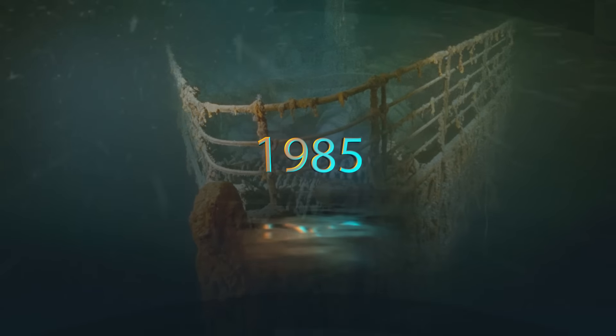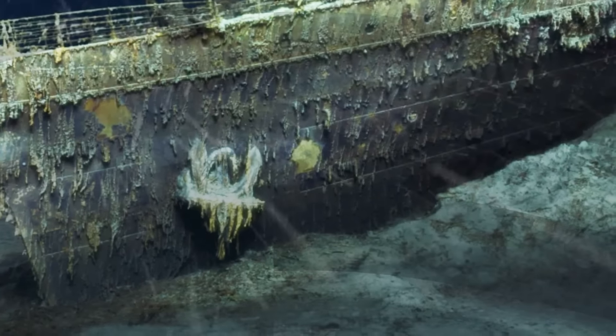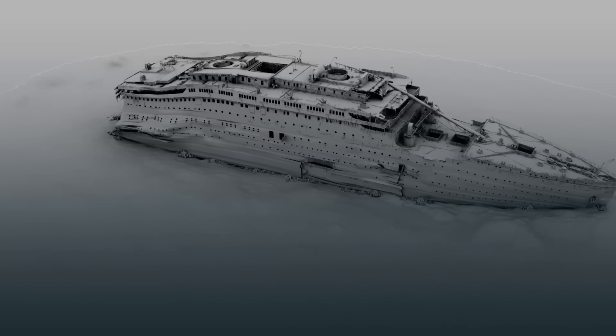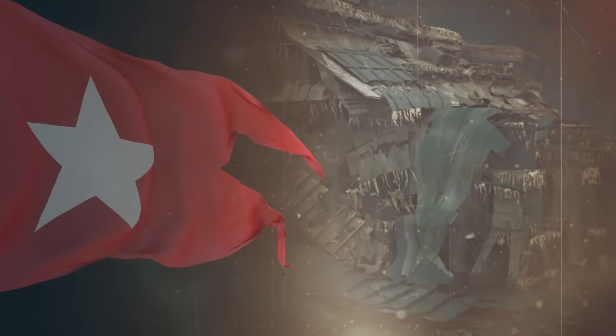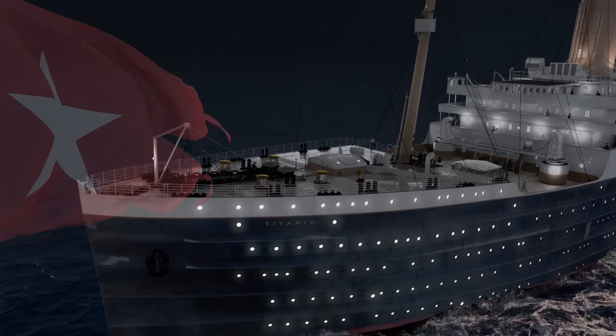In 1985, when the Titanic was found, people were chattering about how to pull up the ship. Million-dollar theories with high chances of failing came up, but the political angle made things even more complex. Who had the rights to the Titanic's wreckage? This, and the lack of solid tech, meant any plans to rescue the Titanic got canned.